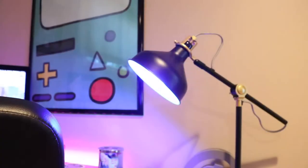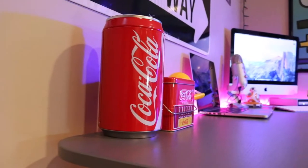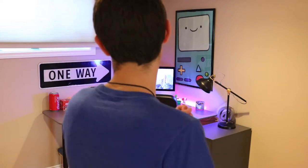Oh my gosh, I'm addicted to these things. I have one coming shortly soon, so I'm really excited for that. My favorite thing is that they add a nice accent to the room and you can change them based on your mood and what you're focusing on, and it really promotes a sense of relaxation and I love that.